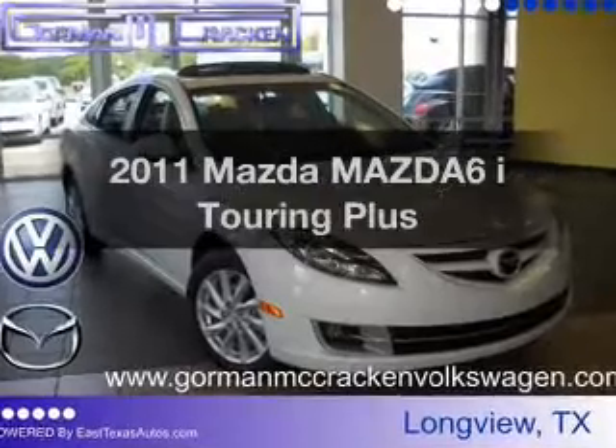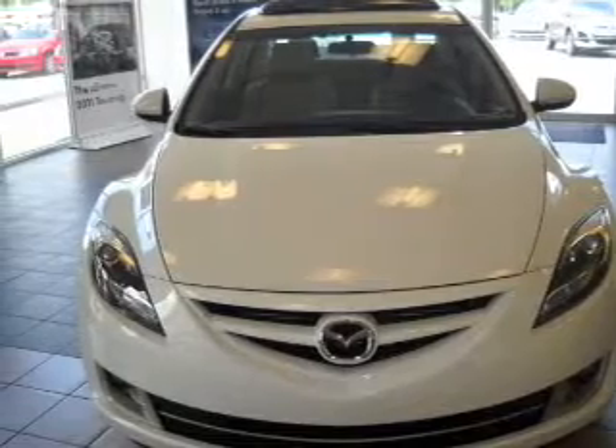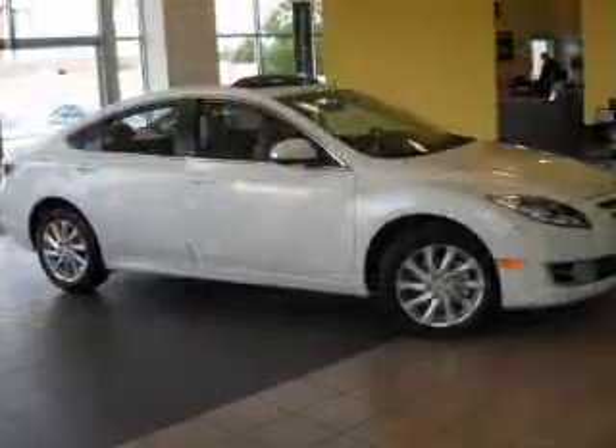Check out this 2011 Mazda Mazda 6. Everything you need under one roof with this great vehicle. With an efficient 4-cylinder engine connected to a smooth-shifting 5-speed automatic transmission, premium wheels lend a distinctive appearance.